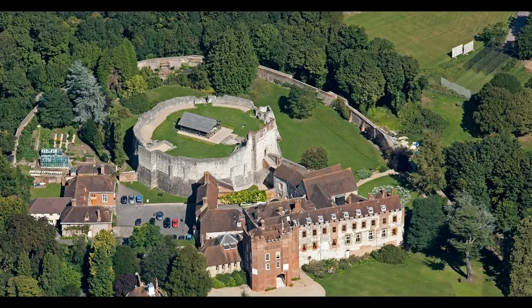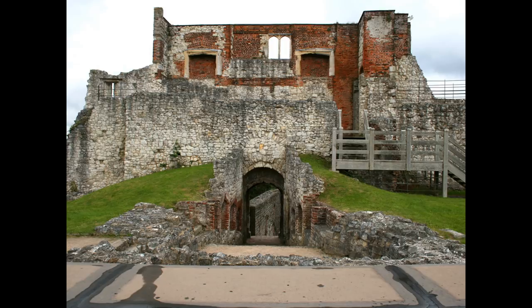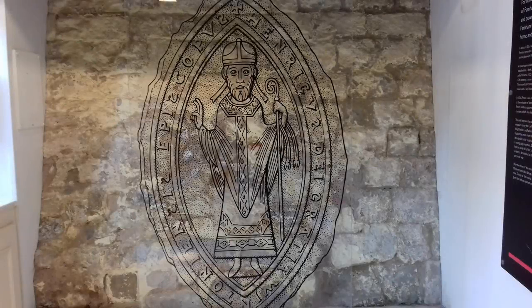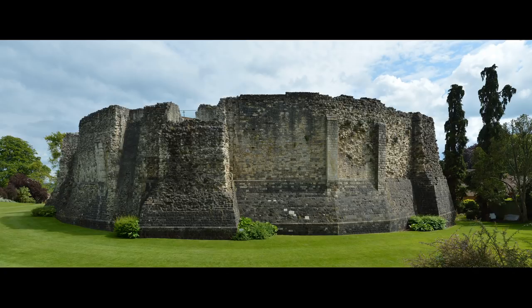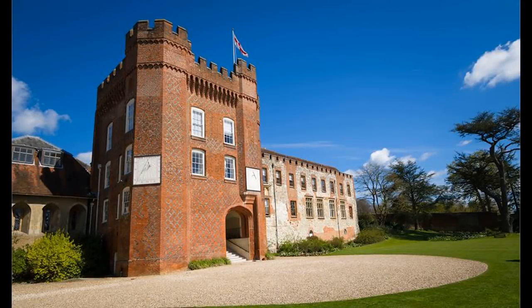Farnham Castle was one of the residences of the wealthy Bishops of Winchester. In an unusual design, a shell keep encircles the motte of an earlier castle, about 1138 AD. For hundreds of years the manor of Farnham belonged to the wealthy and powerful Bishops of Winchester. Farnham Castle served as stronghold, home and administrative centre. In about 1138 AD a Norman bishop, Henry of Blois, built a castle here. Farnham provided a convenient place to break the frequently made journey between Winchester and London.